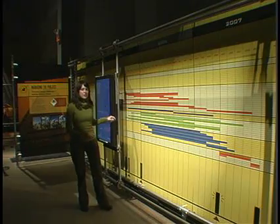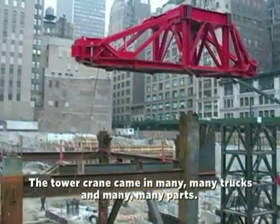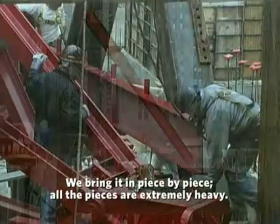The schedule is a multimedia experience that explains the construction of the New York Times building in Manhattan. We interview all the workers, the project manager, the architect and the engineer, to learn how a skyscraper is made.